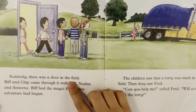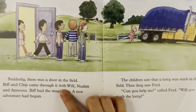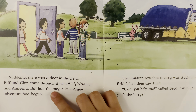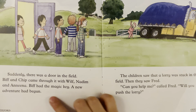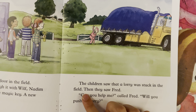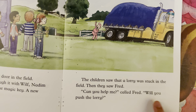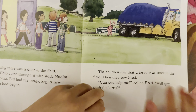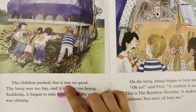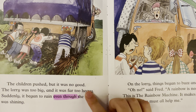Suddenly, there was a door in the field. Biff and Chip came through, along with Wilf, Madam, and Anita. Biff had the magic key. A new adventure had begun. The children saw that the lorry was stuck in the field, then they saw Fred. "Can you help me?" called Fred. "Will you push the lorry?" The children pushed, but it was no good — the lorry was too big and far too heavy.